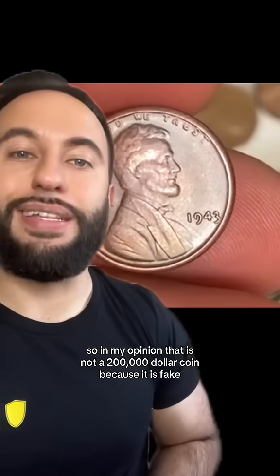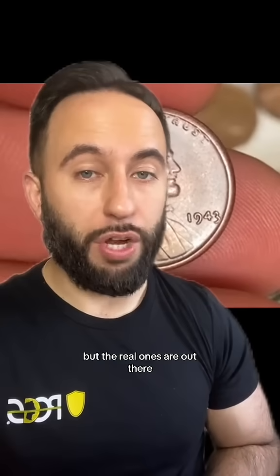So in my opinion, that is not a $200,000 coin because it is fake, but the real ones are out there.